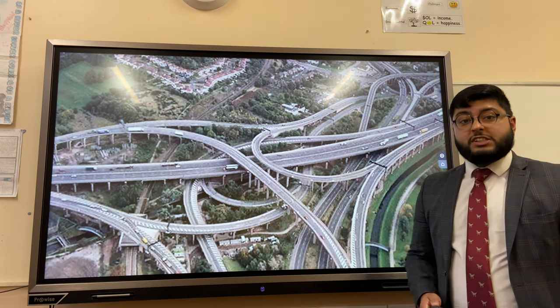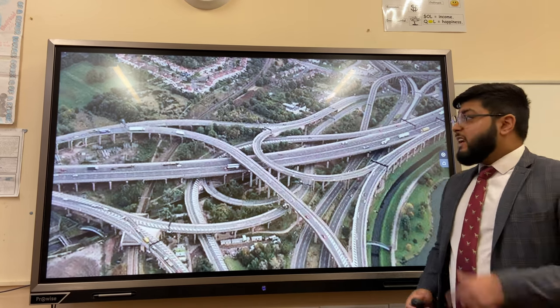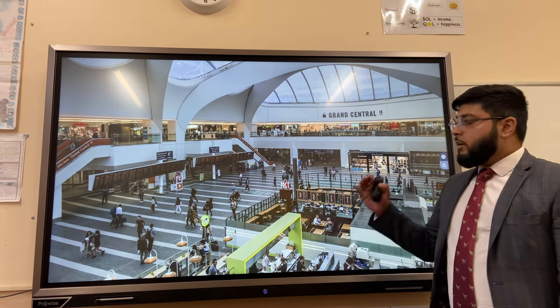Gravelly Hill Interchange, also known as Spaghetti Junction, is an example of Birmingham's national importance. The city has four motorways — the M5, M6, M40, and M42 — that link Birmingham to the rest of the country.